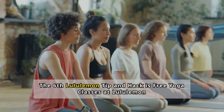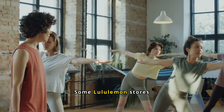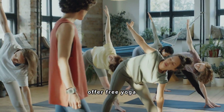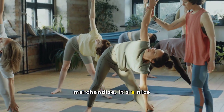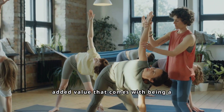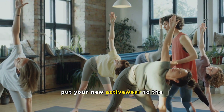Number 6: Free Yoga Classes at Lululemon. Some Lululemon stores offer free yoga classes. While this isn't a direct saving on their merchandise, it's a nice added value that comes with being a Lululemon customer. Plus, it's a great way to put your new activewear to the test.